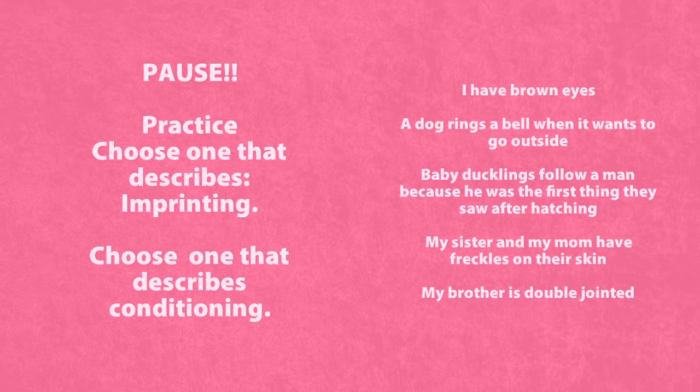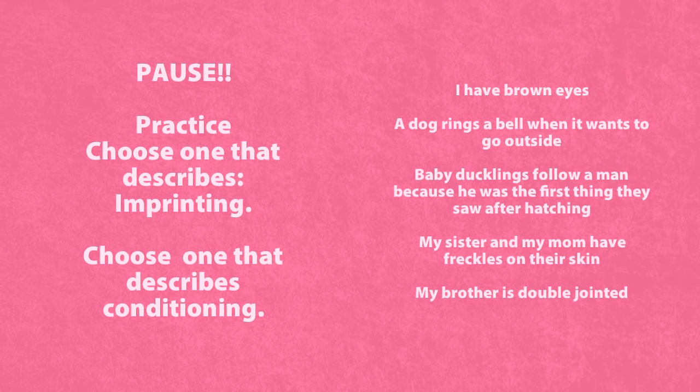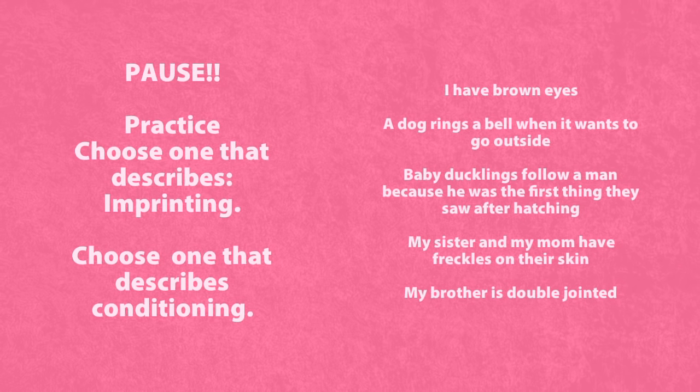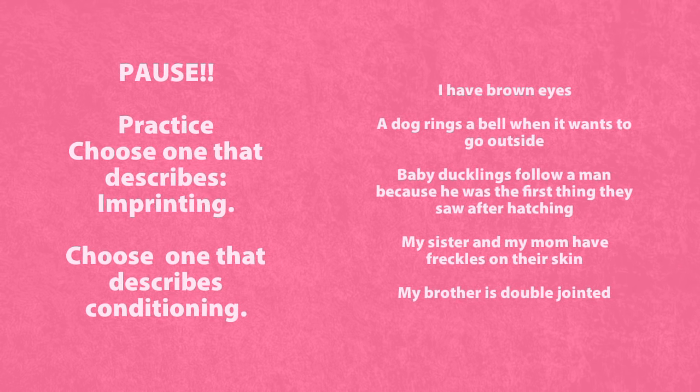Pause the video. Choose one that describes imprinting. Choose one that describes conditioning. Options: I have brown eyes. A dog rings a bell when it wants to go outside. Baby ducklings follow a man because he was the first thing they saw after hatching. My sister and my mom have freckles on their skin. My brother is double jointed.